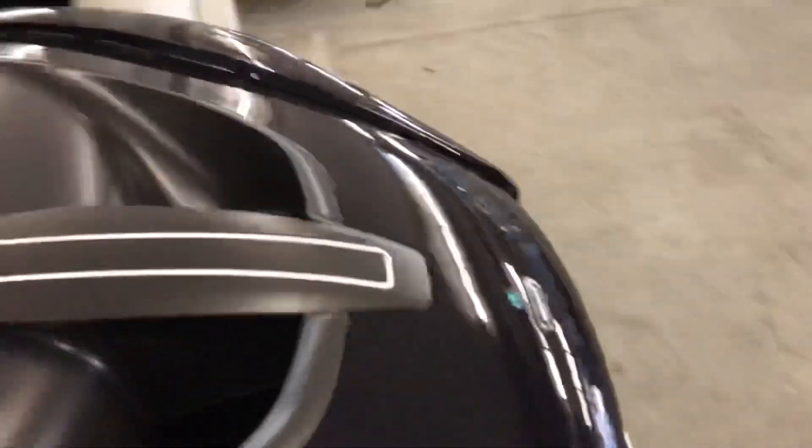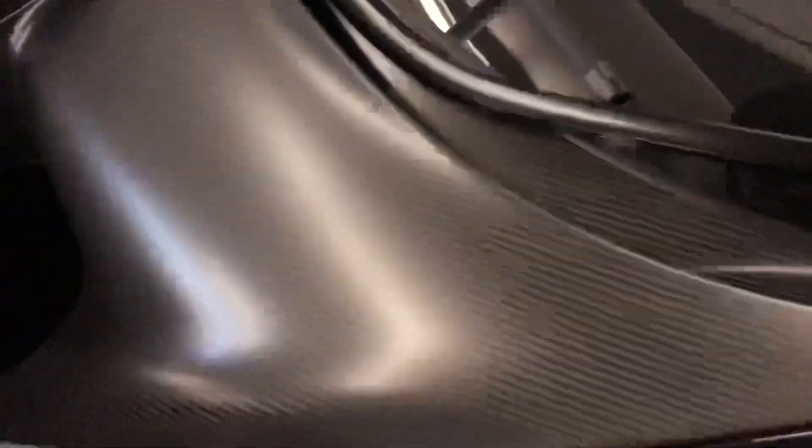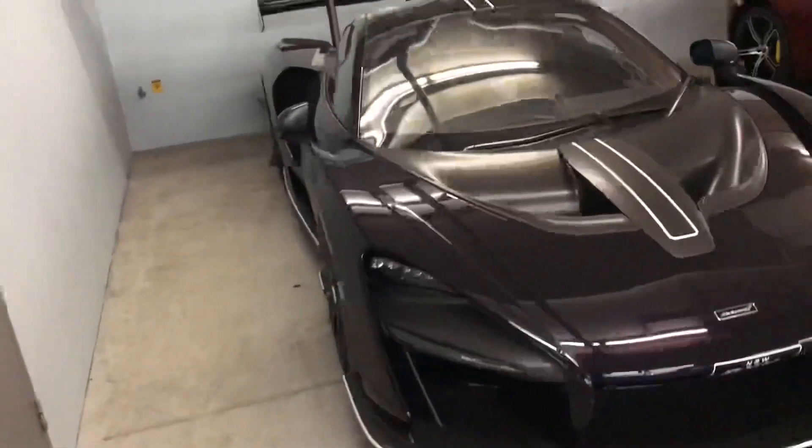We've got the white Senna logo — this is actually a pretty nice spec, I'm liking this. Let's see what number it is. This is the Senna registry of course — it is number 204. It's actually a dark purple, I thought it was black, but yeah you can see it, it's a dark purple. Nice spec.